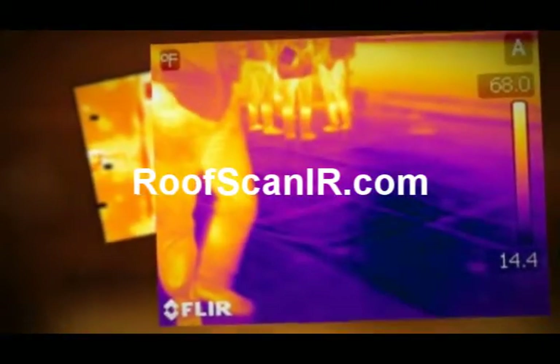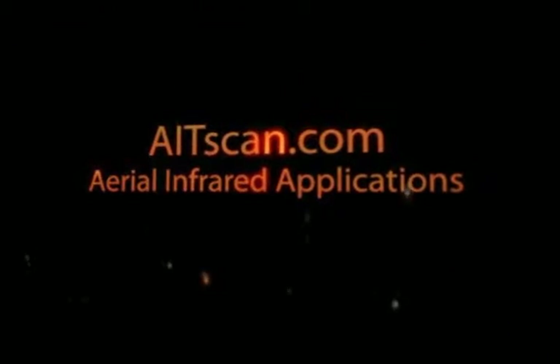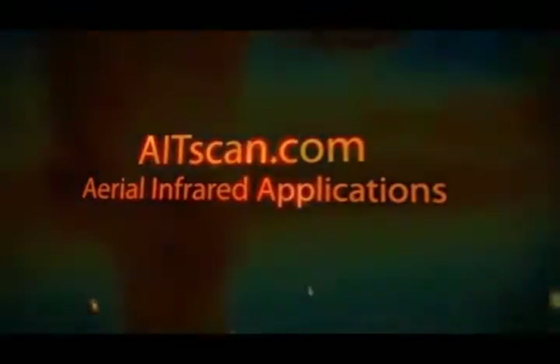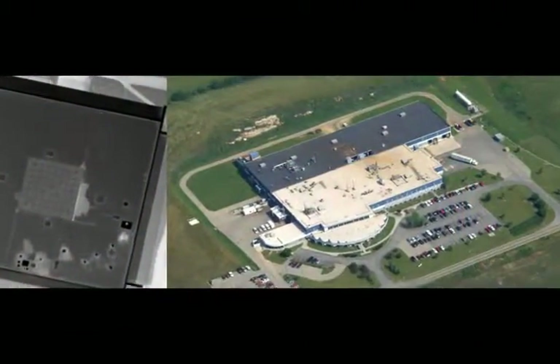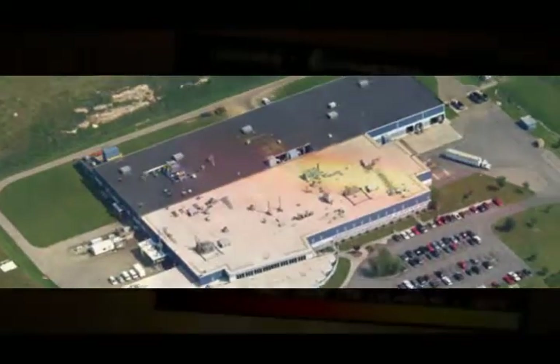If you're interested in getting into a business that has a lot of potential, then this might be the thing that you want to do. If you're a building contractor, property manager, or somebody that has been dealing with maintenance of buildings for many years, a home inspector, a building inspector — this right here might be the segue to get into the infrared business.